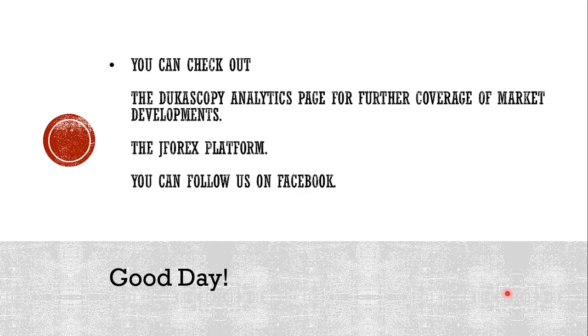You can check out the Degustible Analytics page, for which links have been provided. Also, if you want to start trading, you can use the gforex platform, and if you have any query or clarification regarding how to use it, you can write to me in the feedback section. You can also follow us on Facebook. Thank you all for joining me — have a profitable day ahead. Goodbye!